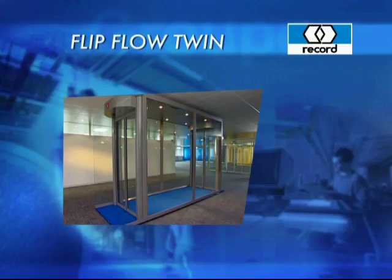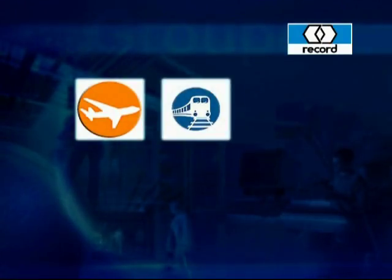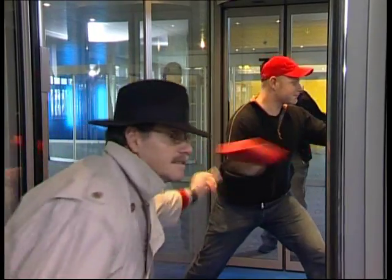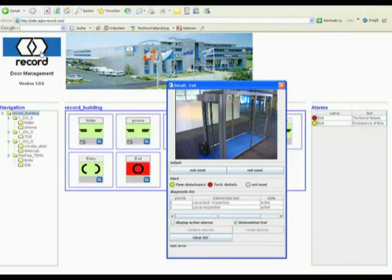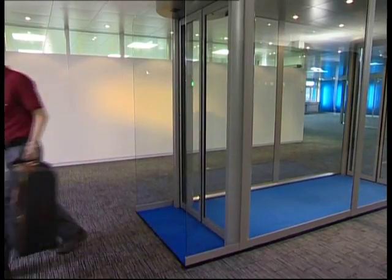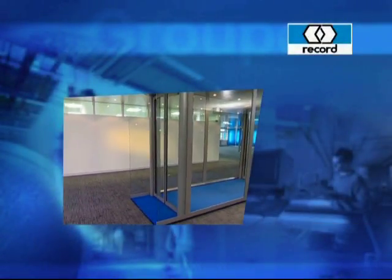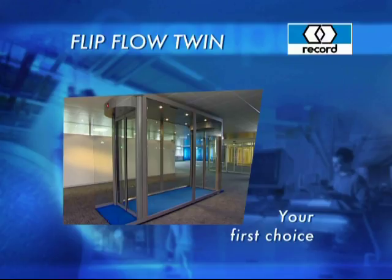Briefly summarising, the Flip-Flow Twin from Record offers efficient monitoring of the flow of passengers in airports, railway stations and other public buildings; prevents the throwing through or unauthorised handing over of objects; and provides a basis for considerable cost savings with optimum deployment of security personnel. Record Flip-Flow Twin — the unique compact security system with transparency — an investment that certainly pays off.